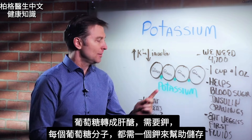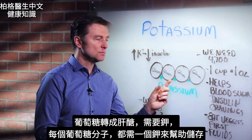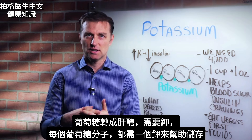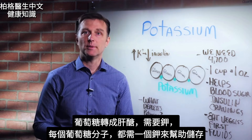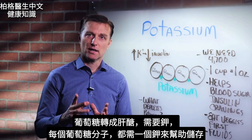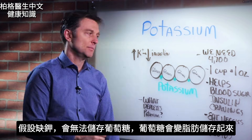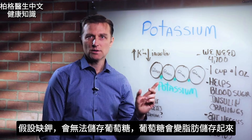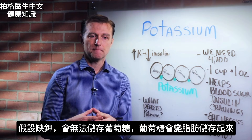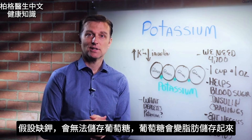It just so happens that potassium is the mineral that allows glucose to be stored as glycogen. For every glucose molecule, you need one potassium element. So if you're deficient in potassium, you're not going to store glucose as well. And if you don't store glucose, your body then stores more fat.